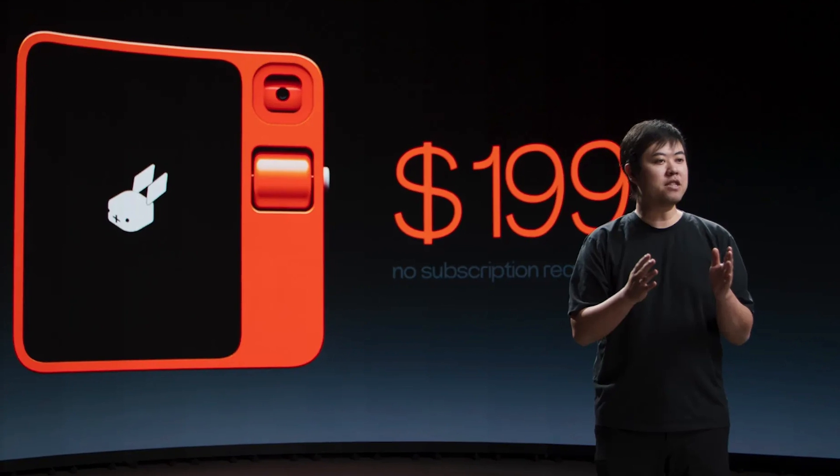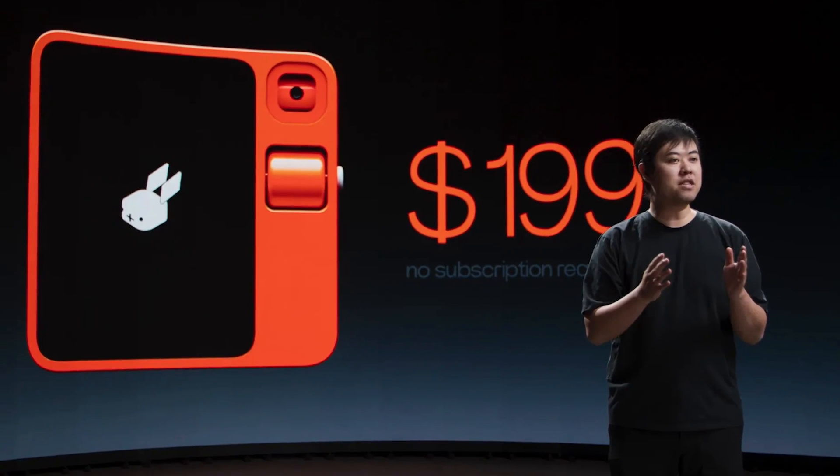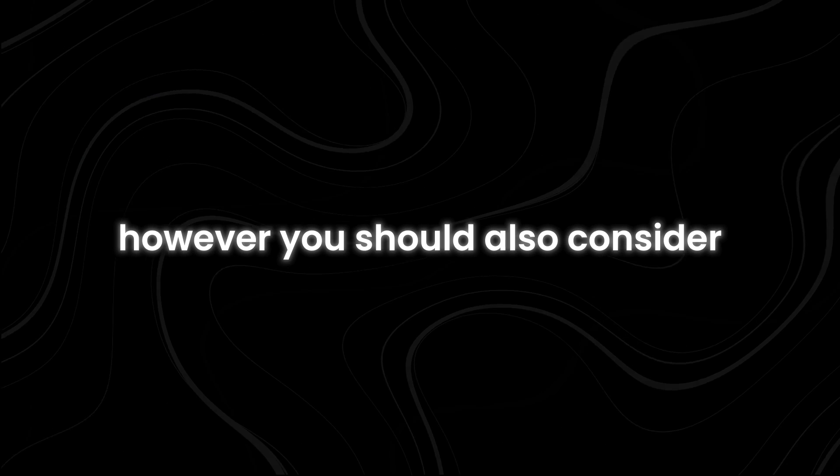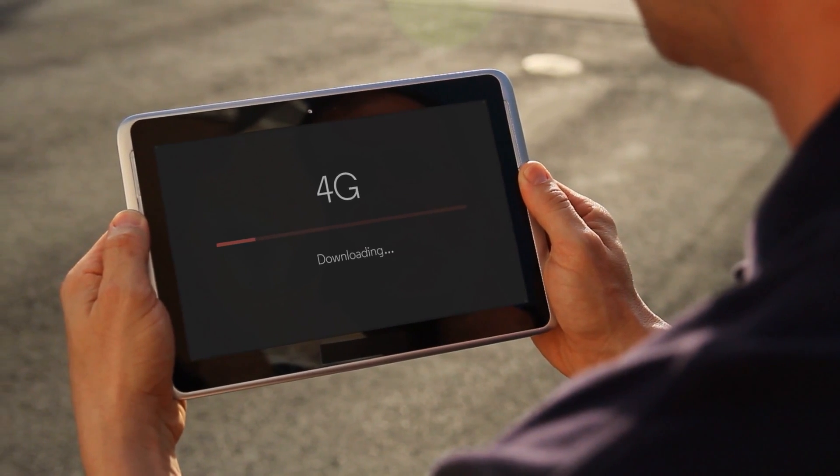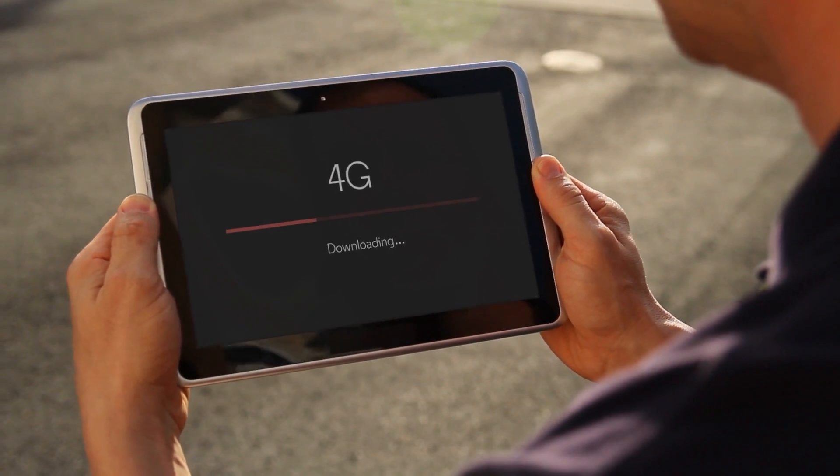The R1 is $199 and is currently available for purchase. However, you should also consider the cost of a monthly cellular connectivity plan, which you will need to set up yourself to use the 4G LTE feature.